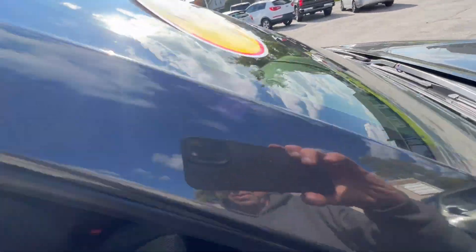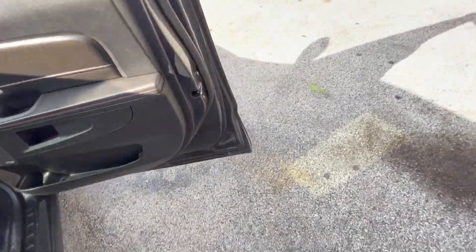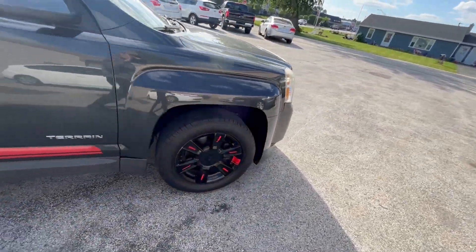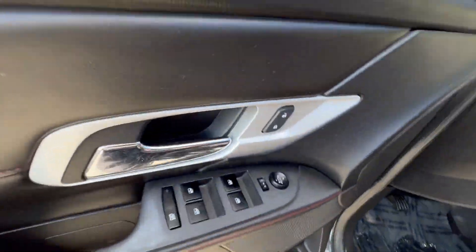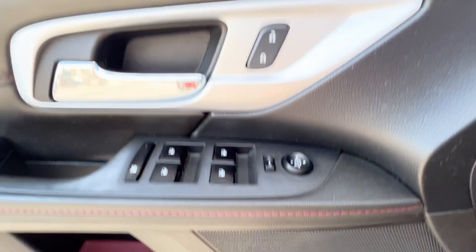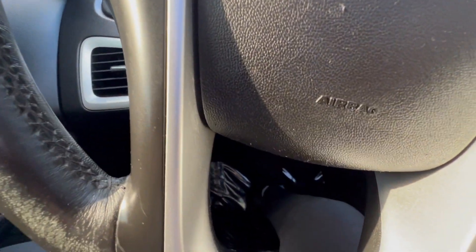Coming around this side, there's your passenger seat, which is manual, but it does have a height adjustment. And you have a power driver seat with power lumbar. We're going to have this car again for $8,388. There's your power driver seat, power lumbar, Pioneer stereo, aluminum interior trim, and heated seats. There's your steering wheel mounted controls for cruise, Bluetooth, and radio.